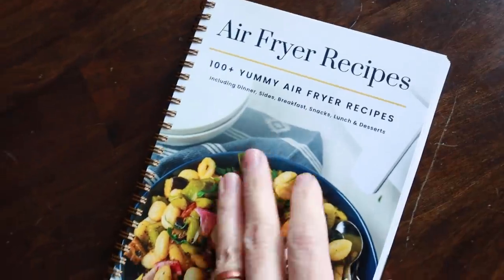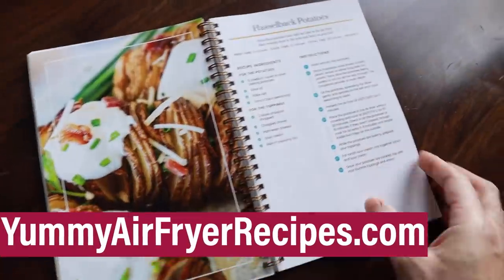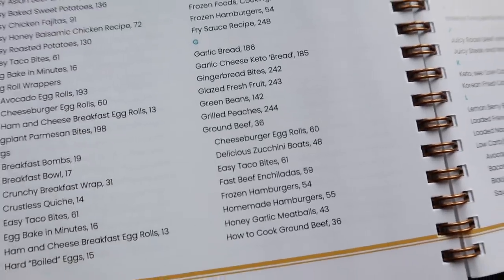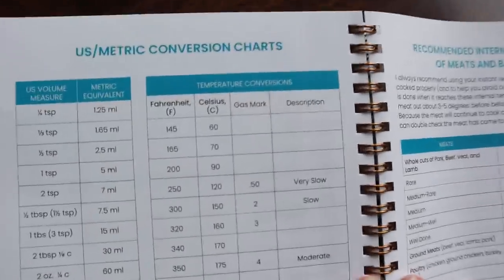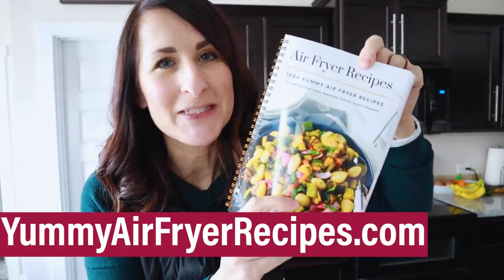My cookbook is all ready. You can get the physical version of the book or digital. Find it at yummyairfryerrecipes.com. This book is jam-packed with about 170 recipes, 150 of them have pictures. So if you're looking for air fryer recipe inspiration, you'll find it at yummyairfryerrecipes.com.